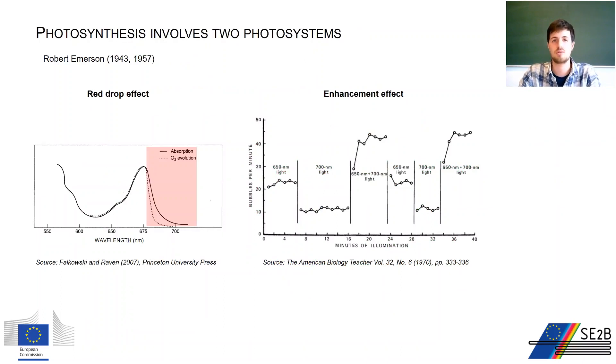It was again Emerson who discovered two important phenomena in photosynthetic organisms. He observed that the absorption of photons correlates well with photosynthesis efficiency measured by oxygen evolution. However, when plants are illuminated by far-red light, photosynthesis efficiency drops dramatically. In later experiments, Emerson showed what is called the enhancement effect: red and far-red light supplied together produce an additive effect, allowing plants to achieve higher rates of photosynthesis and oxygen evolution than either light alone.